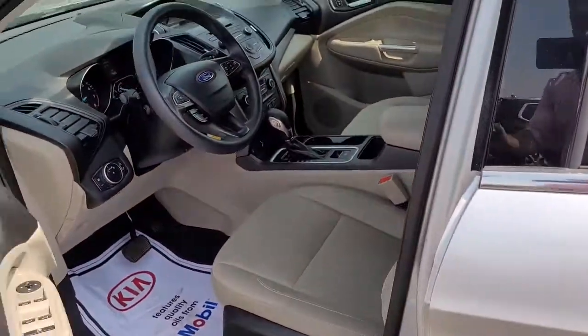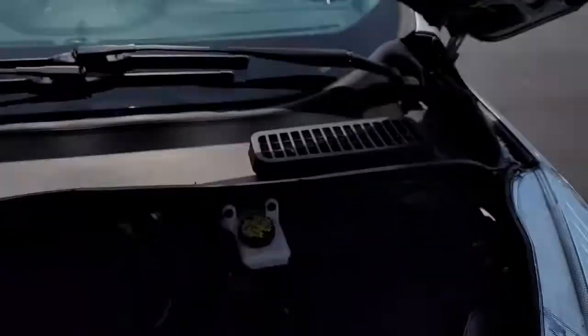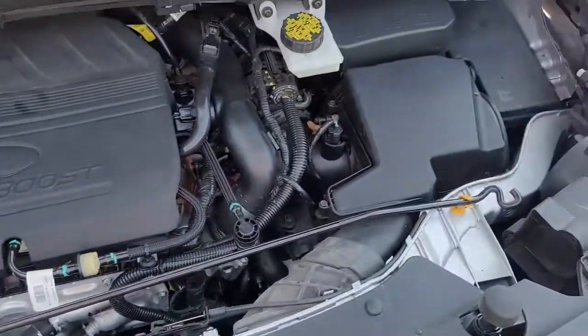Lastly, since this is a used vehicle, I want to pop the hood and let you listen to how good the engine sounds. Clean and quiet.